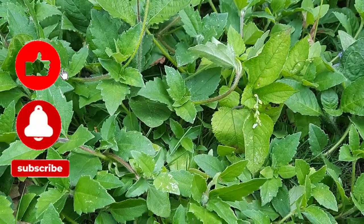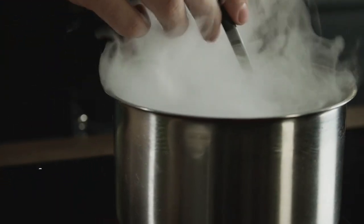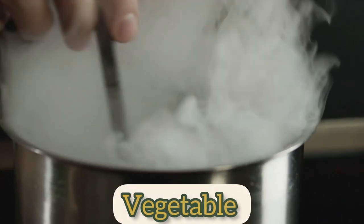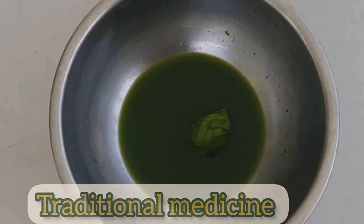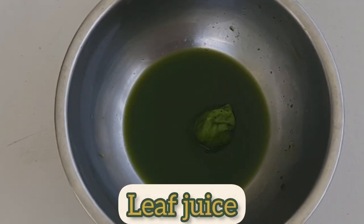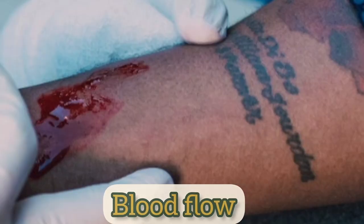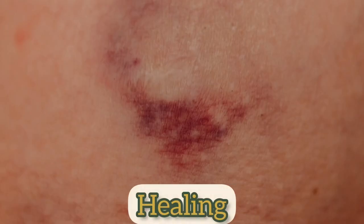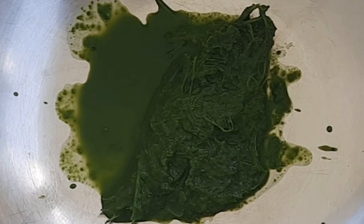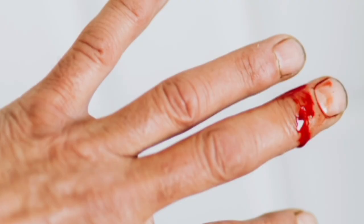The leaves of this plant are edible and are cooked and eaten as a vegetable. In traditional medicine, people use the leaf juice to help with stopping blood flow from cuts and bruises and also to promote healing. Some people also make a paste from the leaves and apply this to cuts and bruises to stop blood flow and to promote healing as well.